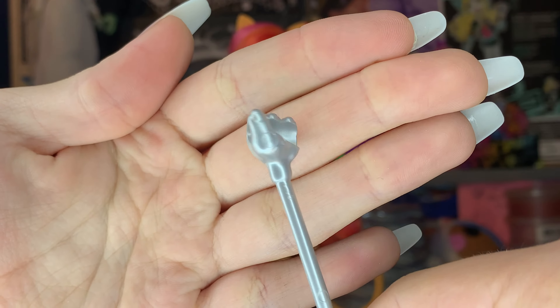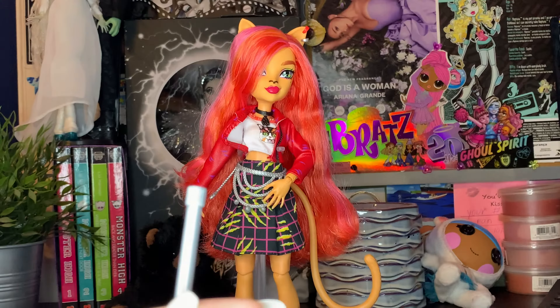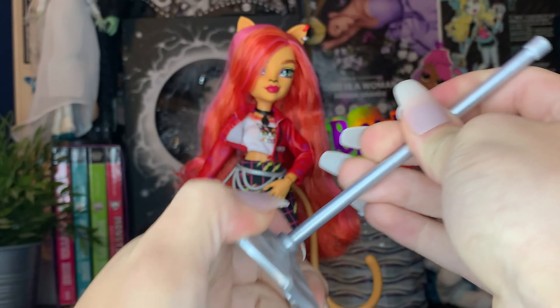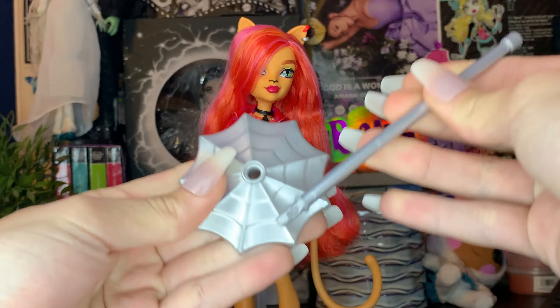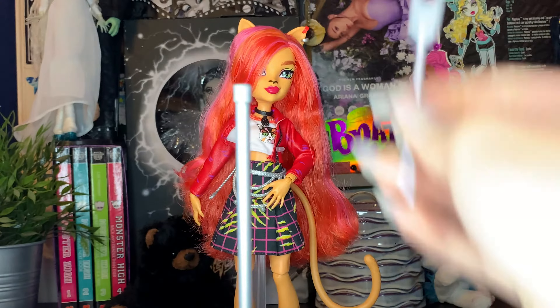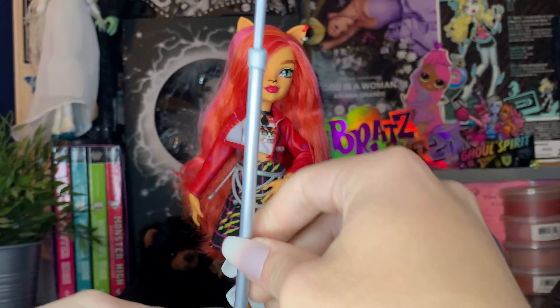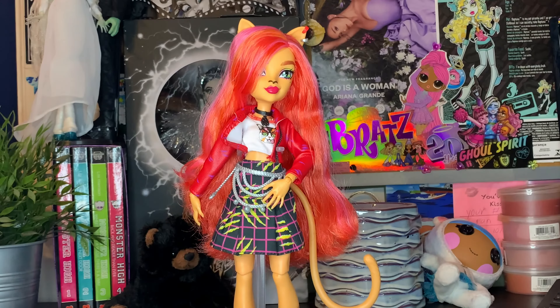The microphone stand also has a little hand grabbing it, which is cool. You can take the mic off the stand — I guess if you're traveling or moving and want to keep it safe. The base is really cool too — it's like a little spiderweb.